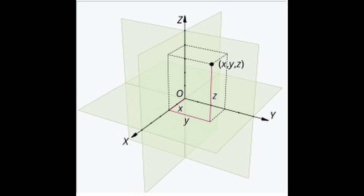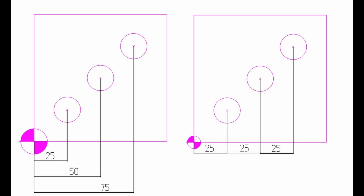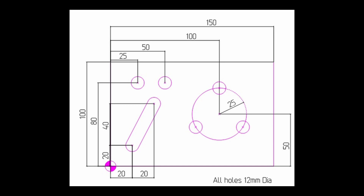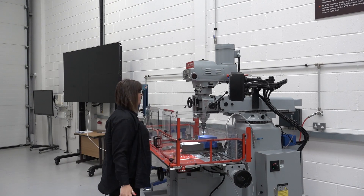Firstly, we introduced Laura to the Cartesian coordinate system, followed by explaining how absolute and incremental programming worked. Laura was then presented with her first drawing, and before we knew it she was on her way to manufacturing her first part.